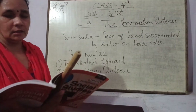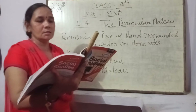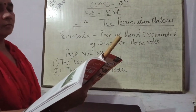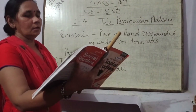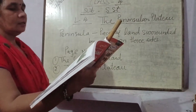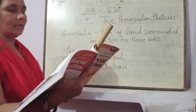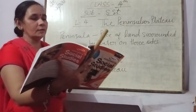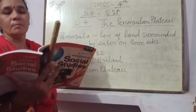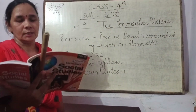Other major rivers of the Deccan Plateau include महानदी, गोदावरी, कृष्णा और कावेरी। यह सभी Bay of Bengal में जाकर गिरती हैं, और ये अपने किनारों पर delta बनाती हैं। Godavari को दक्षिण गंगा के नाम से भी बुलाया जाता है।